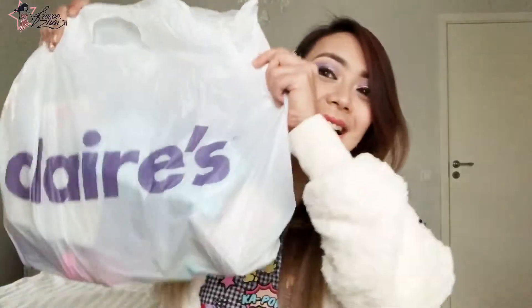This is my haul from my trip recently, from the last week of February to the first week of March in Austria. I saw Claire's in Austria and I love so much cute stuff. I bought stuff. This is my Claire's haul that I'm going to show to you guys. We do not have Claire's here in Sweden, so I'm so happy that I was able to grab these items.